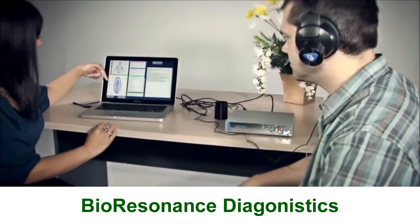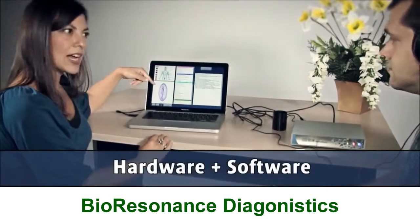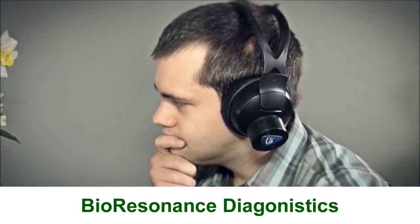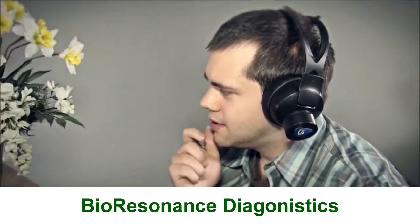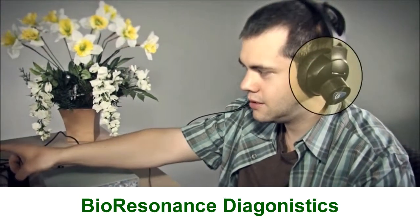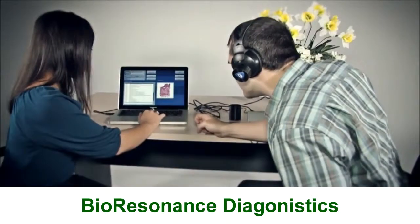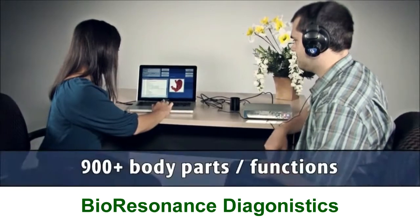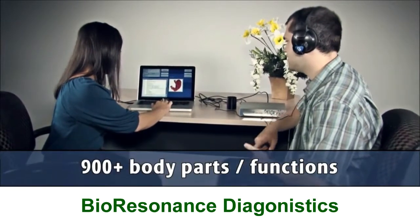How is this possible? With its unique combination of hardware and software, the Oberon analyzes your body's systems by focusing on the source of all interaction in your body — the brain. Using the sensors in the bioresonant headphones, the Oberon is able to trigger your brain into communicating with your body on a subconscious level, with over 900 body parts and functions to choose from.